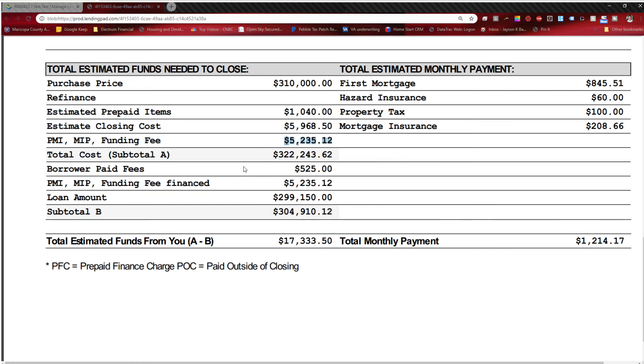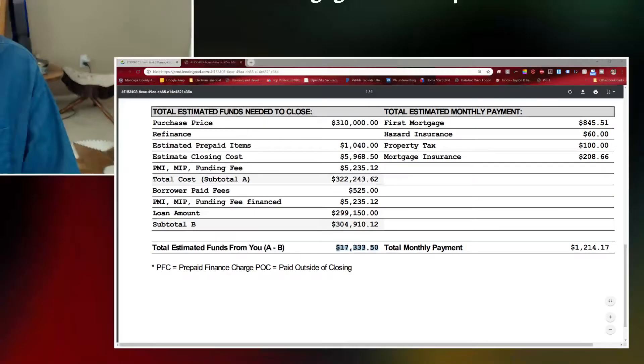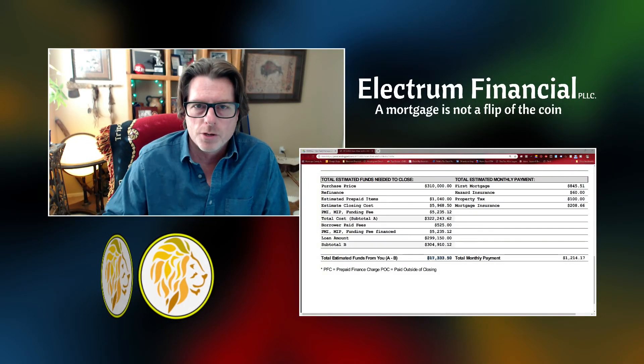The MIP — mortgage insurance premium — in this case is $5,235.12. When you add everything together, your total to purchase this house would be $322,243. Subtract your down payment of $10,850 and the appraisal of $525 paid upfront, then add the MIP to your loan amount of $299,150 to get your amount financed of $304,910. Your total out of pocket would be $17,333.50. Removing the $10,850 down payment leaves your true closing costs at about $6,000 — roughly 2% of the $310,000 sales price.